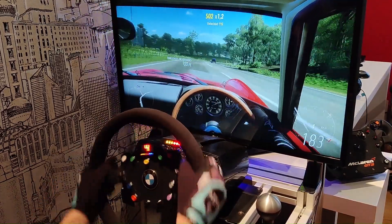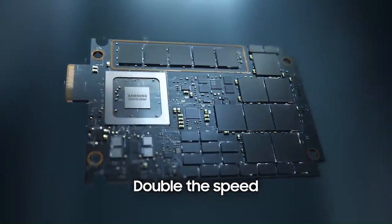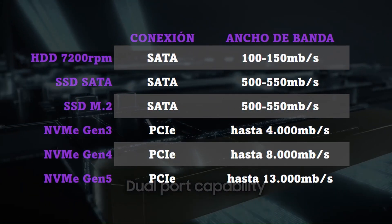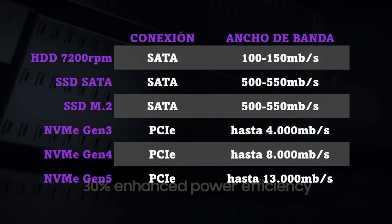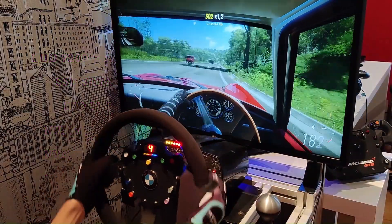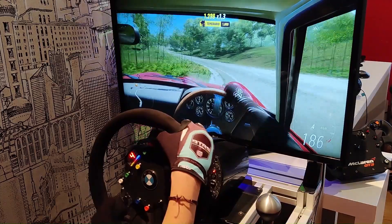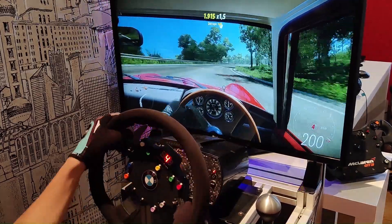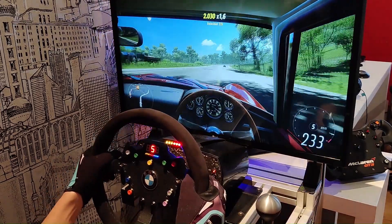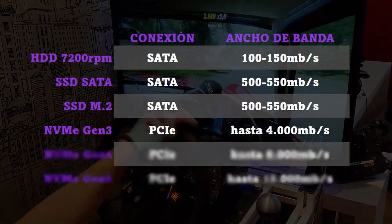The PCI Express 5.0 interface is already on the market, and we already have some platforms that support it, so we are on the verge of a new generation of even faster and more expensive SSDs. There is talk of NVMe Gen 5 hard drives that will reach 13,000 MB/s. Currently the fastest NVMe SSDs make use of the PCI Express 4.0 interface, so they are called Gen 4 — beastly, but quite expensive. Gen 3 NVMe SSDs are the best value for money and make use of PCI Express 3.0, with a theoretical peak of about 4000 MB/s.